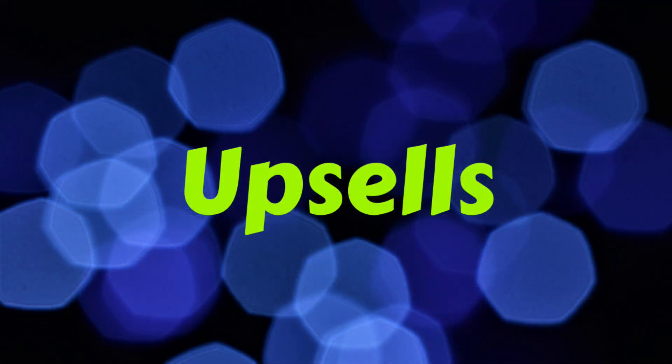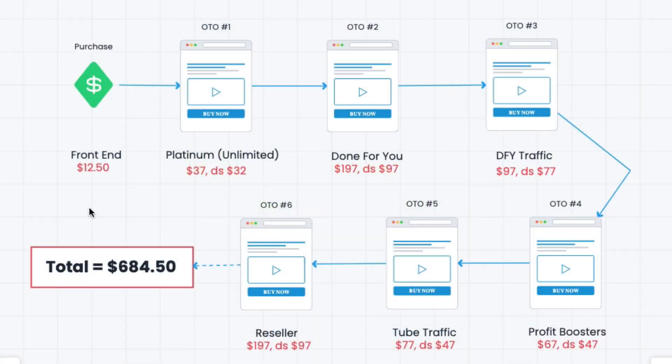Let's look at the upsells. Your initial front-end product costs $12.50. Your first upsell is Platinum, which is basically your unlimited version. They always give you a front-end with severe limitations, hoping that you'll spend more for the upsell, giving you unlimited access to all the things on the site. It also says you get 10 done-for-you sites, so you're getting another 10 over the 5 that came with the front-end. OTO number 2 is the done-for-you upsell for $197, with a downsell to $97.